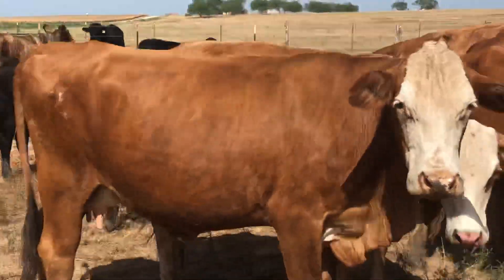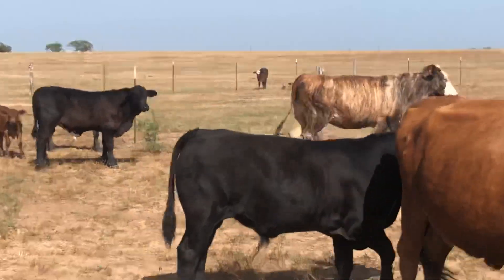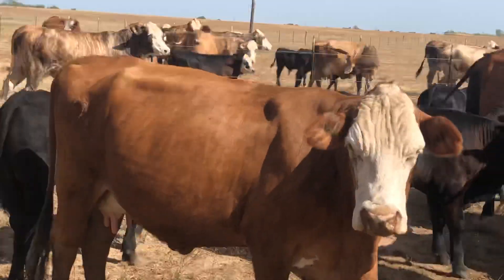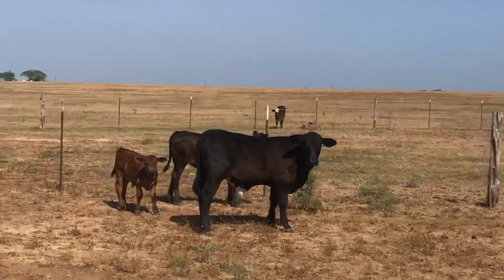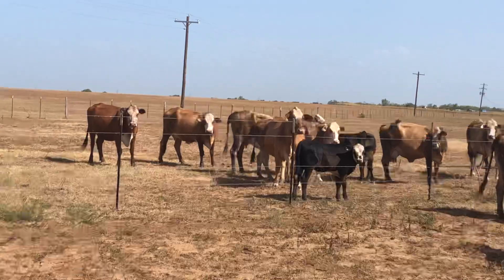Don't dilly-dally around, because these are front pasture ladies for sure. Florida, y'all been looking for these kind, you better call me. Have a good day, everyone. Enjoy the fun. Again, the smallest calf on here is a really nice calf though. Call me. Have a blessed day, everyone.